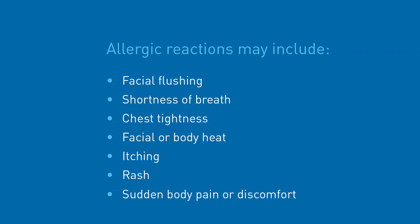A number of chemotherapy drugs can cause allergic reactions during the infusion. These can include mild reactions such as facial flushing, to shortness of breath, chest tightness, a feeling of facial or body heat, itching, development of rash, or sudden body pain or discomfort. If you have any of these symptoms during your infusion let staff know immediately. Nursing staff are very experienced at managing these reactions. A brief delay in your infusion and some extra medication such as antihistamines may be all that's needed before restarting your treatment.